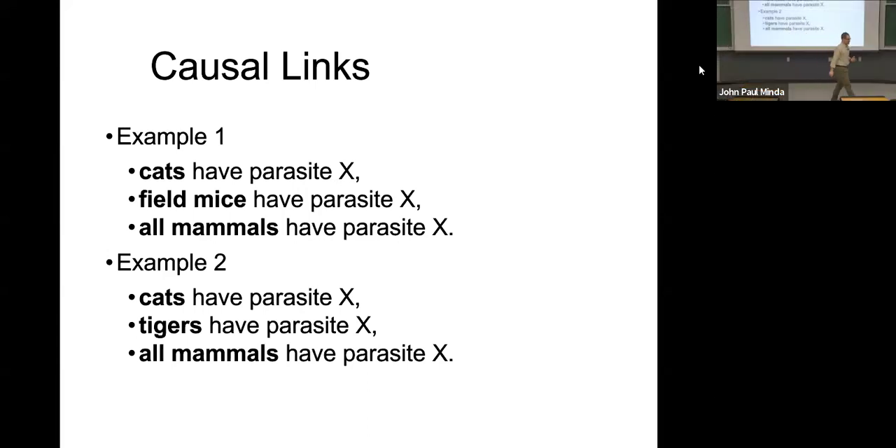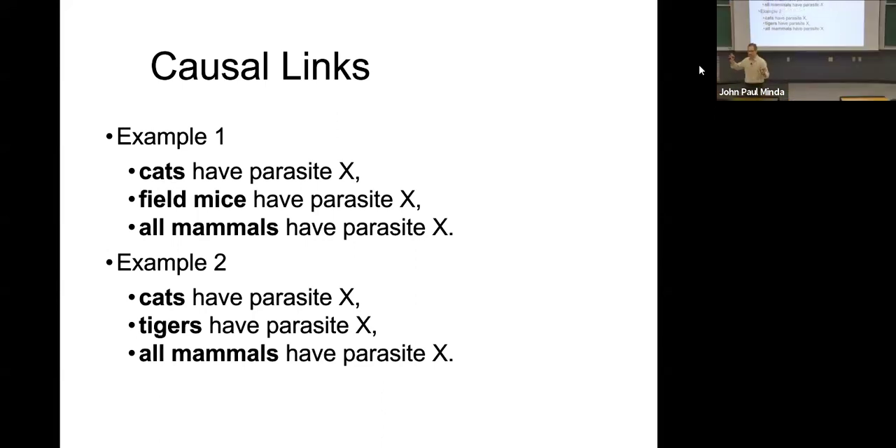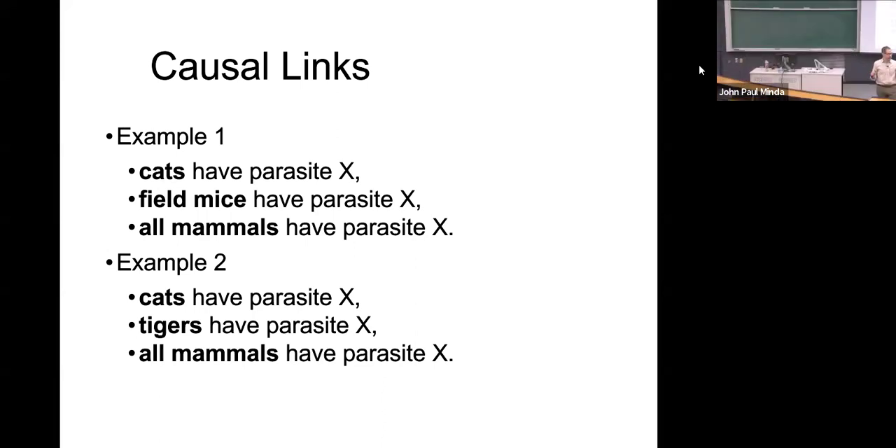Causal links. Although we've discussed the relationship between similarity between premise and conclusions, and coverage and typicality, there are other forces at play — not everything is just about categories or similarity. There are causal relationships that might be at play. Sometimes things that don't look alike go together because one causes the other to happen.